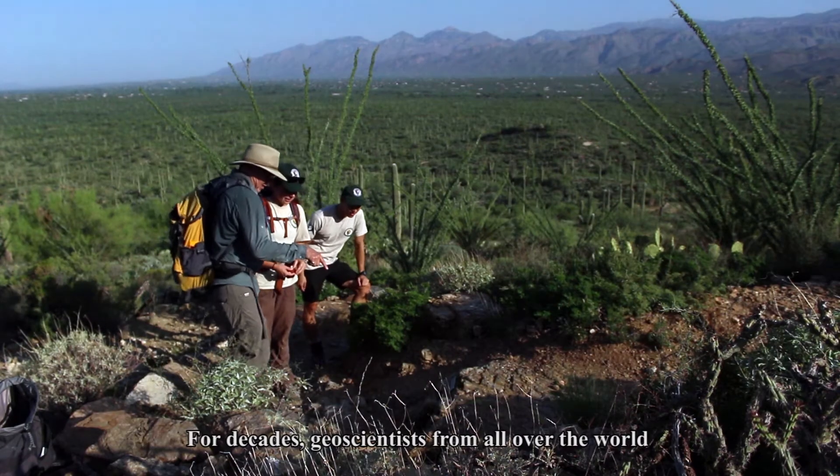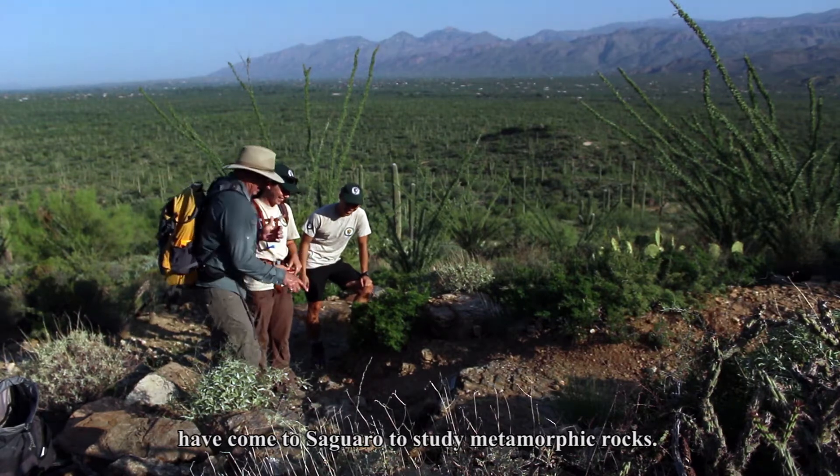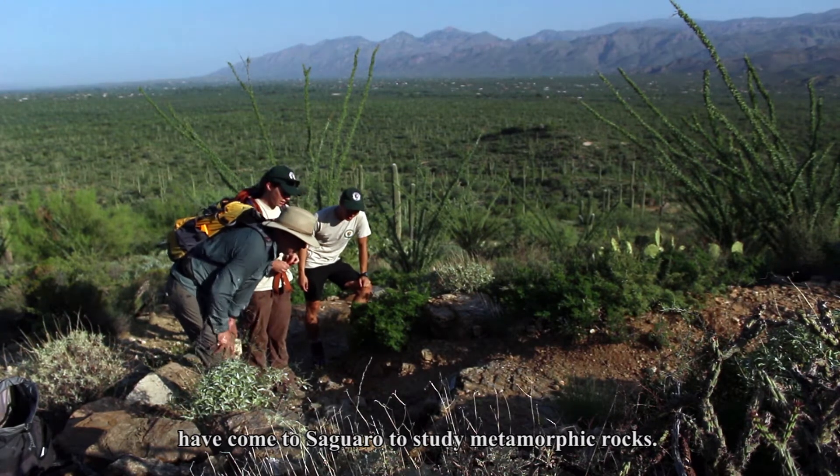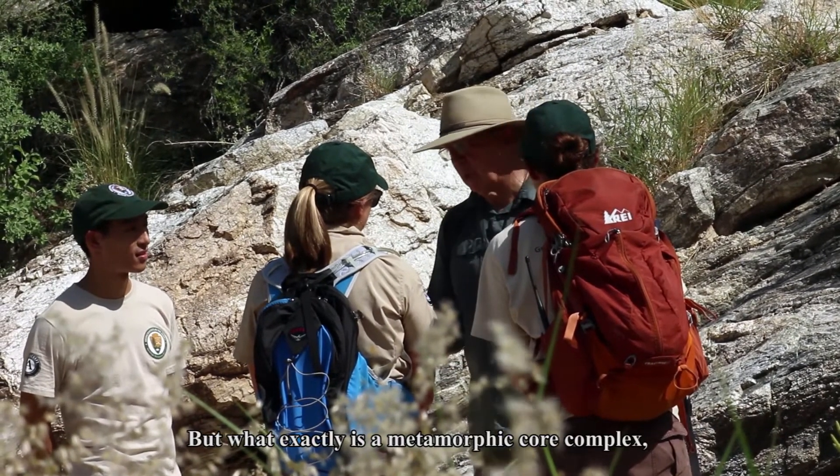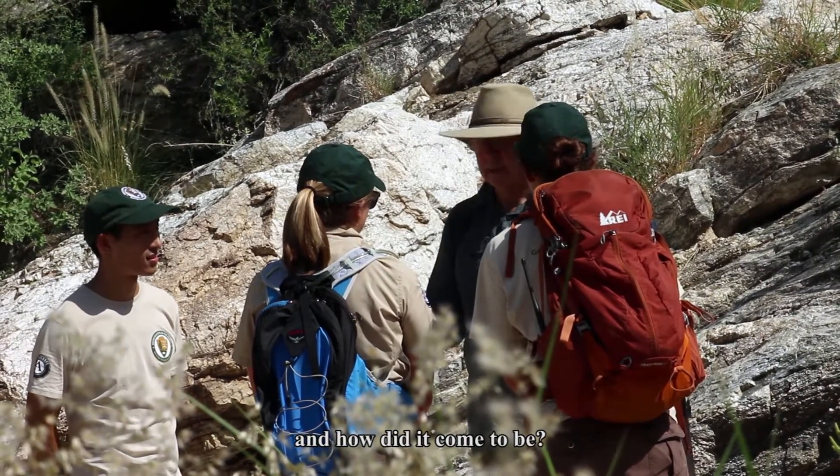For decades, geoscientists from all over the world have come to Saguaro to study metamorphic rocks. But what exactly is a metamorphic core complex, and how did it come to be?